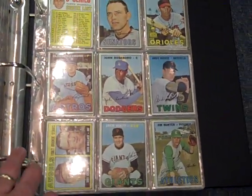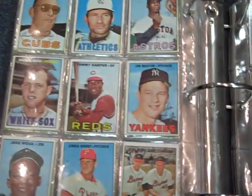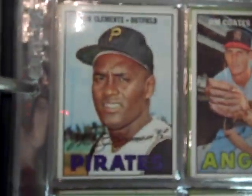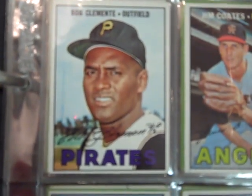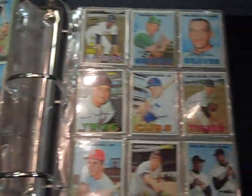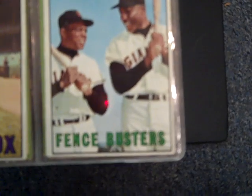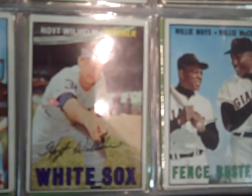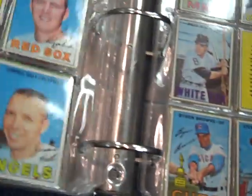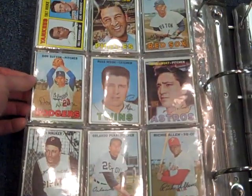That checklist has writing — too bad. Catfish Hunter. There's Roberto Clemente — not a very good, an excellent. No creases, a little bit soft corners; that might be an excellent, great excellent. Willie Mays and McCovey, that's an excellent. There's a Denny McLain. Hoyt Wilhelm.